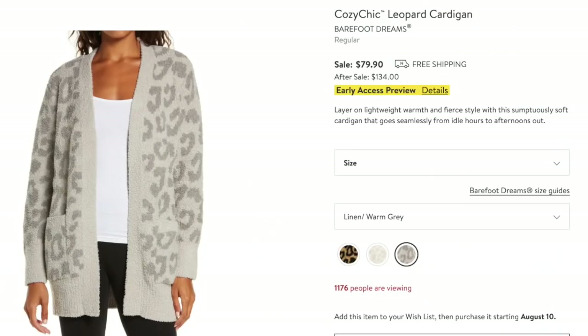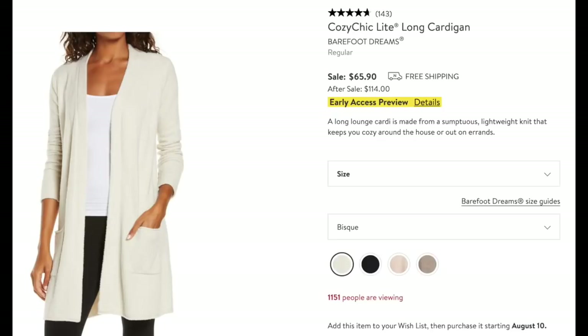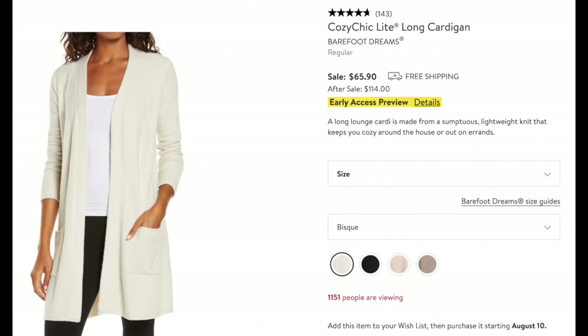If you want a little leopard in your life with your Barefoot Dreams, we have the Cozy Chic Leopard Cardigan — three different shades of leopard. I like one especially the most. Then the Cozy Chic Light Long Cardigan — I have it in black and might need another color. It comes in four different colors, and I really like the Bisque color. It would be a perfect topper in the house, in the car, going places — a light jacket. So cute and snuggly because it's Barefoot Dreams.